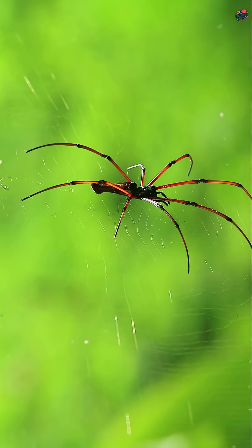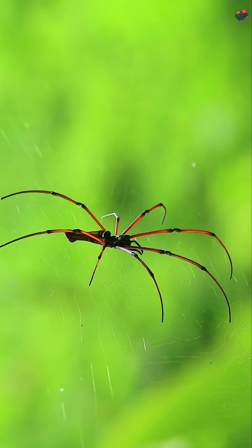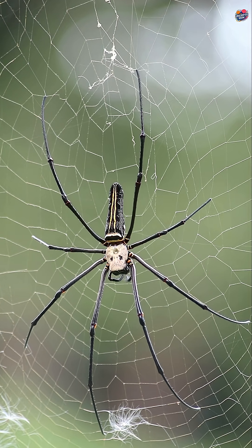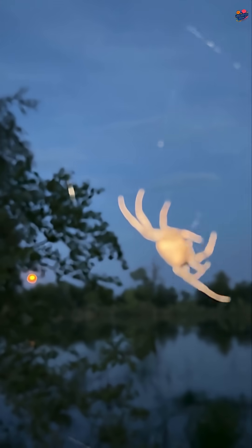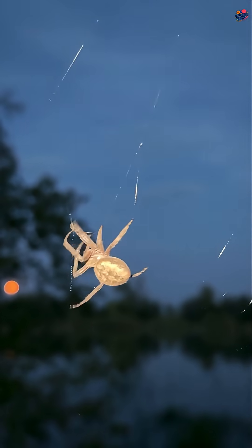Now, here's the surprising part. Spiders have unique adaptations. Their feet have tiny hairs called ct. These hairs create a special grip, allowing spiders to walk on their webs without getting trapped.